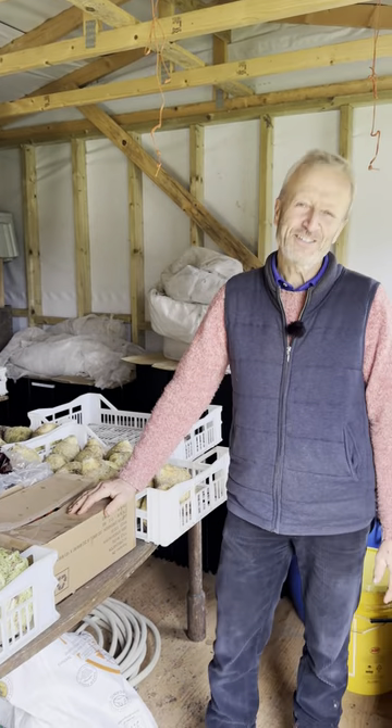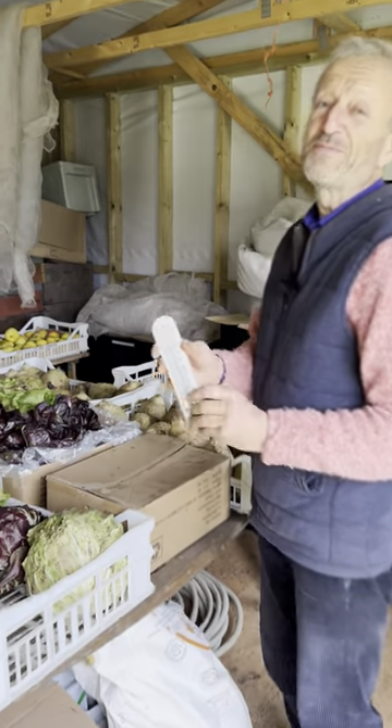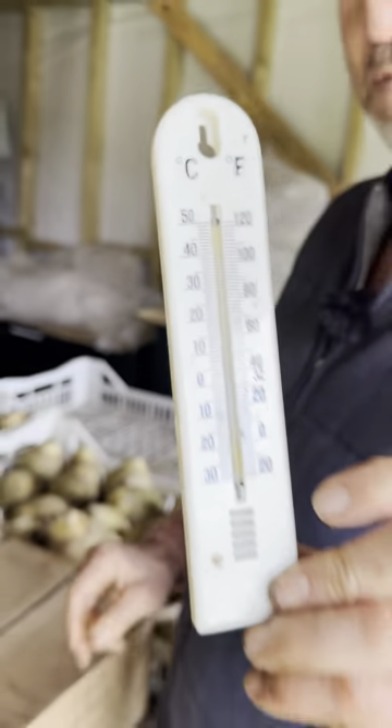4th of January at Homeacres No Dig Garden, 51 North. Should be cold this time of year but it's not. Temperature's showing 15 centigrade nearly, 60 Fahrenheit.